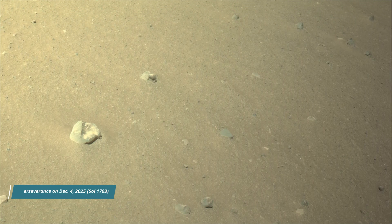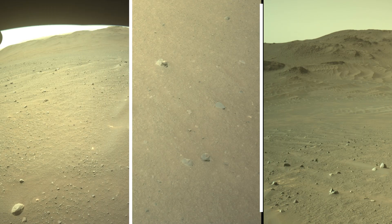All image credits: NASA, JPL, Caltech, and MSSS.